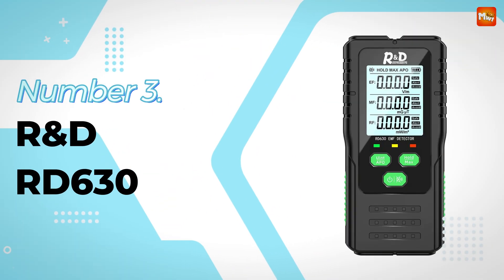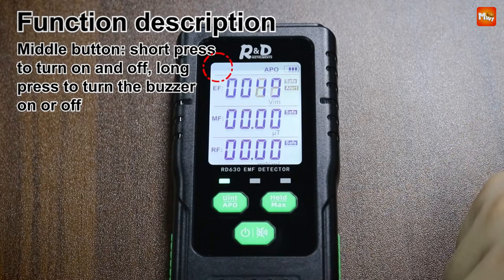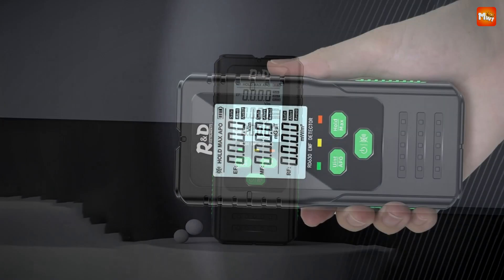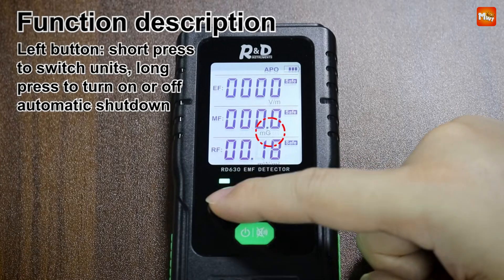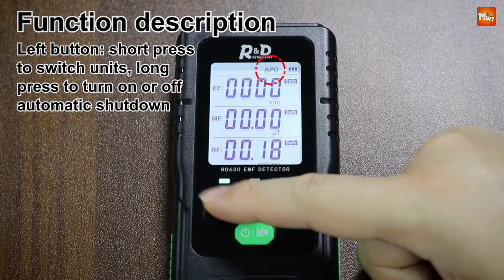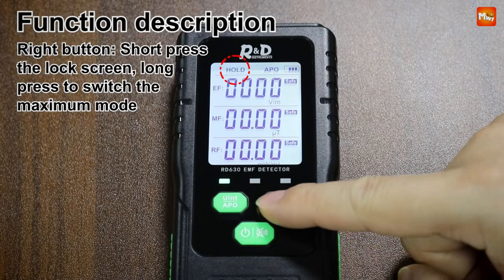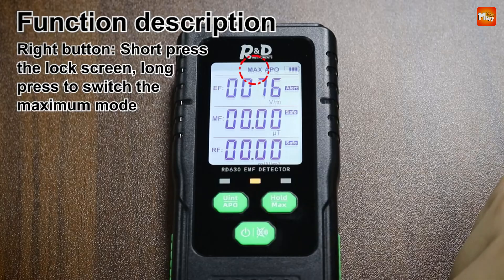Number 3: RND RD630 Electromagnetic Radiation Detector. The RD630 combines three essential functionalities — measuring electric fields, magnetic fields, and radio frequency radiation all simultaneously. Whether you're at home or on the go, the RD630 is designed to give you peace of mind. Using it is a breeze: with just one button you can start measuring radiation levels. The large, high-definition LCD screen displays real-time radiation values, trends, and evaluations. The RD630 also comes equipped with an automatic alarm system — if radiation levels exceed safe thresholds, you'll receive sound, light, and visual alerts.